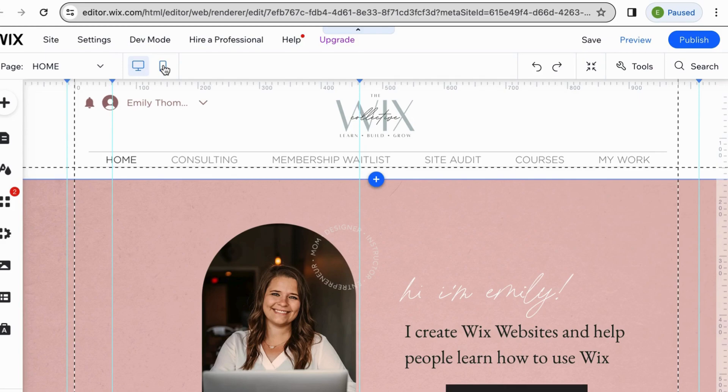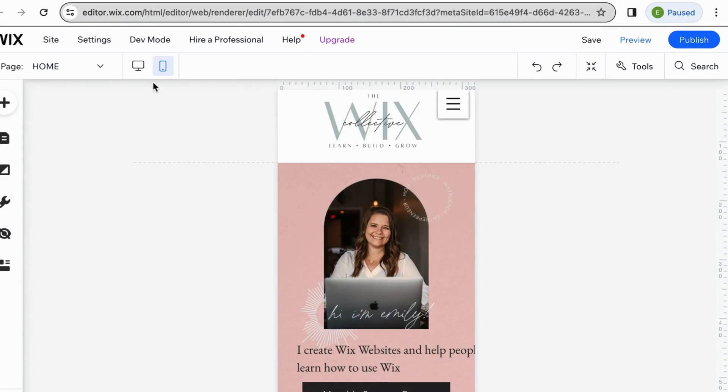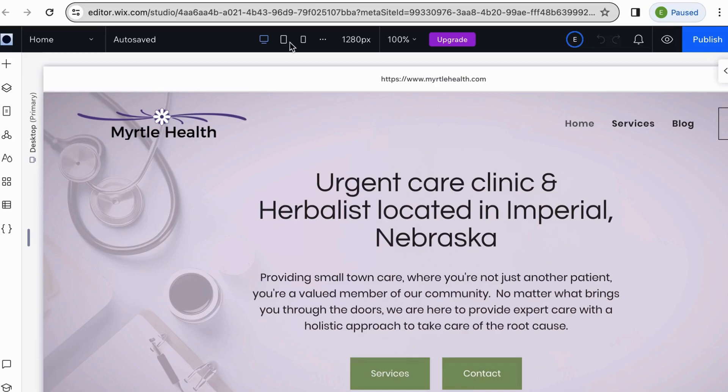However, there is one thing to take into consideration that might be better on Studio than on Editor. One of the advantages of Wix Studio is it is better for mobile devices. On Editor, you have two different breakpoints to edit on — you edit on the desktop breakpoint, and then you have a mobile side where when you switch to mobile, it allows you to adjust elements. In Studio, you have the option to adjust for lots of different breakpoints.